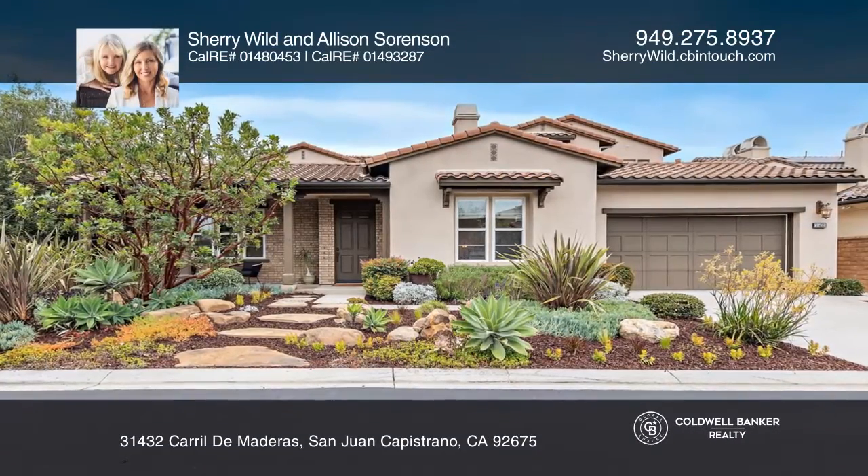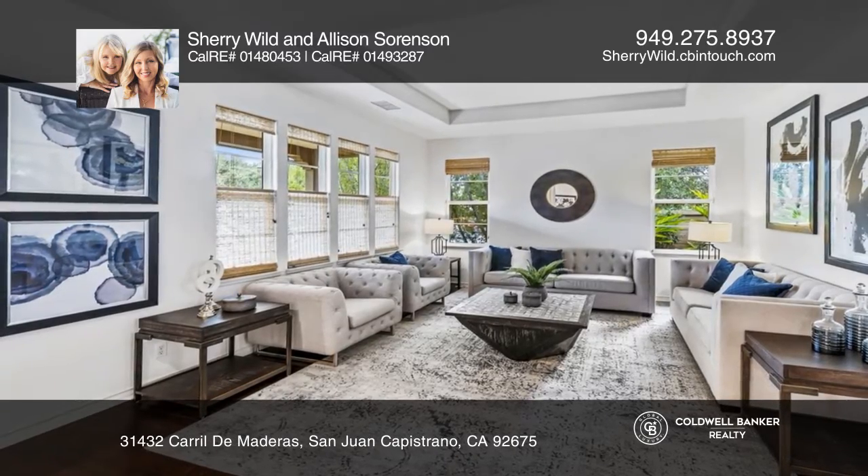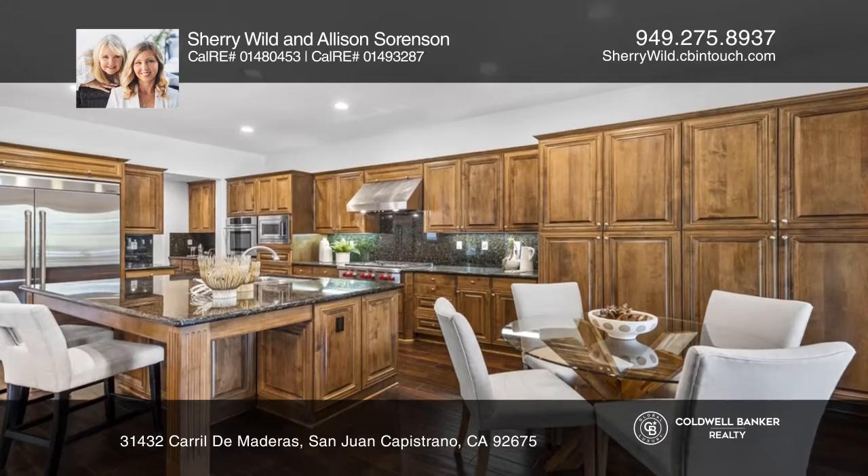You will not want to miss this stunning home. It features four bedrooms, four bathrooms, an office and a bonus room. The main floor master suite features a large soaking tub.